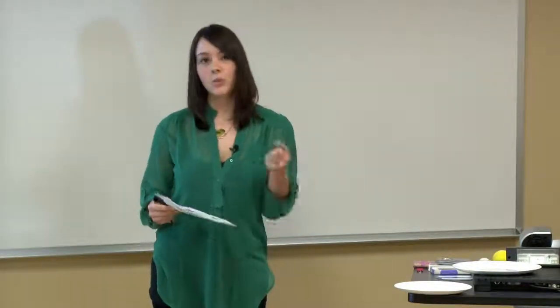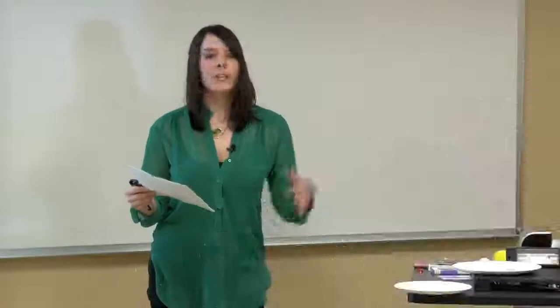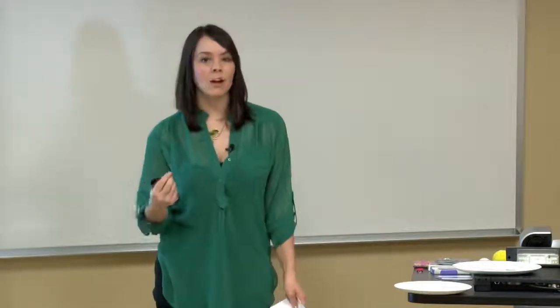For common snack portion sizes: pretzels — 16 to 18 pretzels or a small handful. Potato chips — 12 chips or a small bag. Baked chips — 15 chips or a small bag. Hummus — two tablespoons or the size of a golf ball. Almonds — one ounce or about 23 nuts; when you measure out the nuts, just get a small handful. Always be sure to read the nutrition facts label to make sure you're getting the correct serving size, because they are all different.